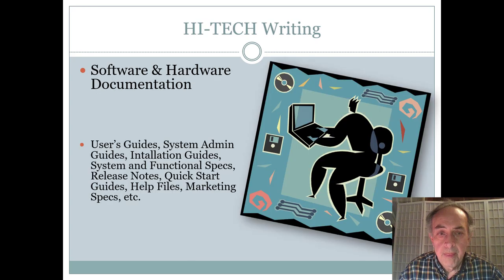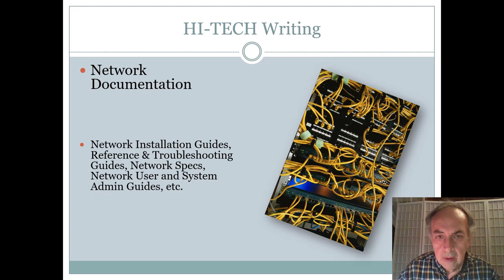In the high-tech field, we have software and hardware documentation, which is my specialty. Within this area you would have user guides, system admin guides, installation guides, system and functional specs, release notes, quick start guides, help files, and marketing specs — it's a huge field. You can also write manuals and reports on network documentation, including network installation guides, reference and troubleshooting guides, network spec sheets, and network user and system admin guides.